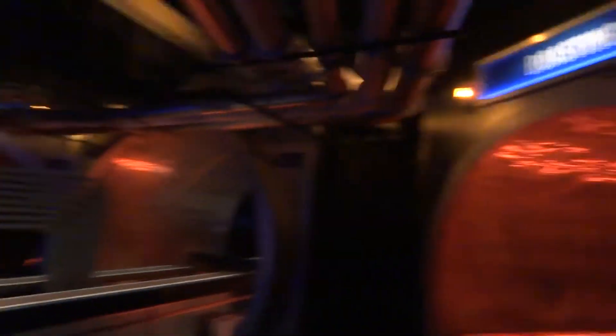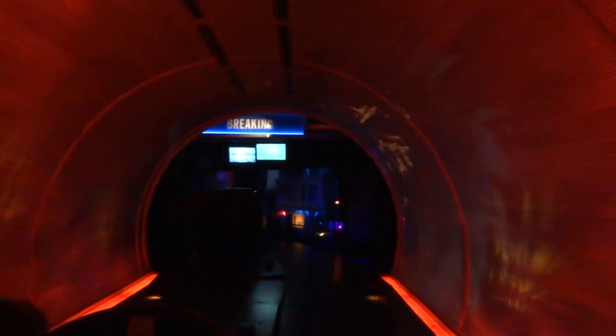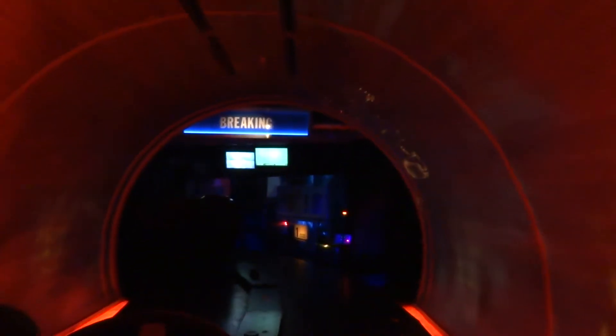With the beans blended, they're then sent ahead to be roasted in large revolving roasters like this one. The roasted cocoa beans are then ready to move on to the next stage of the process — a process that will begin to transform plain cocoa beans into Hershey's milk chocolate.